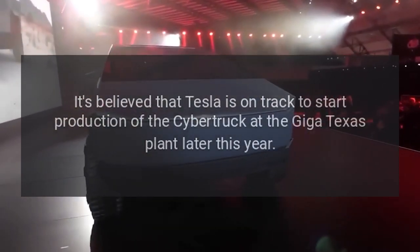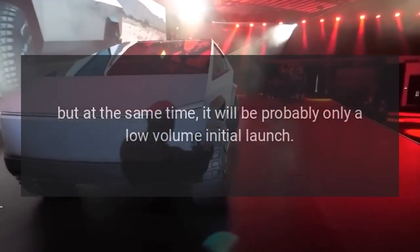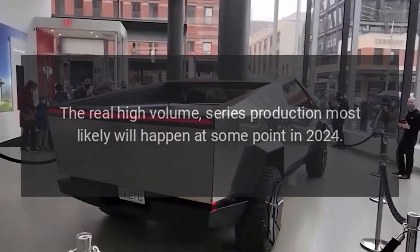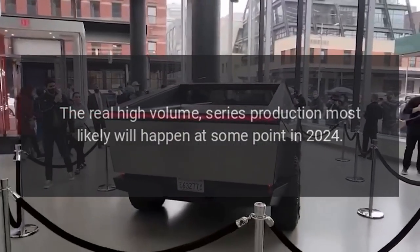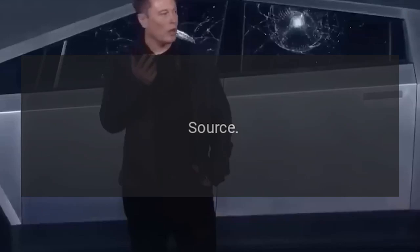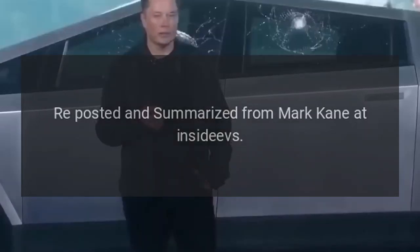It's believed that Tesla is on track to start production of the Cybertruck at the Giga Texas plant later this year, but it will probably be only a low-volume initial launch. The real high-volume series production most likely will happen at some point in 2024. Source reposted and summarized from Mark Kane at InsideEVs.